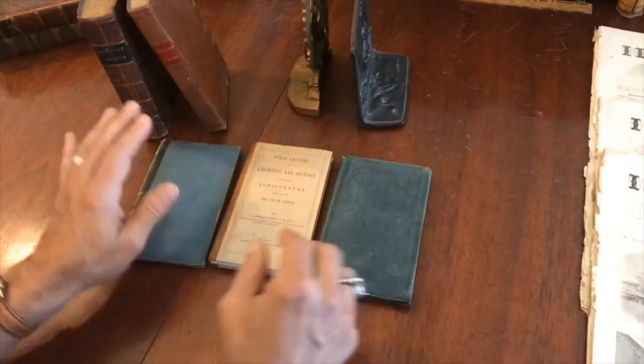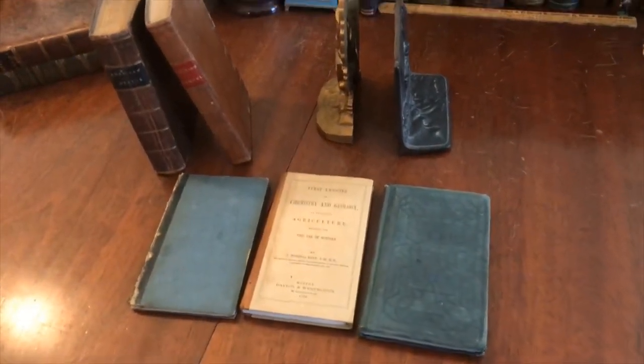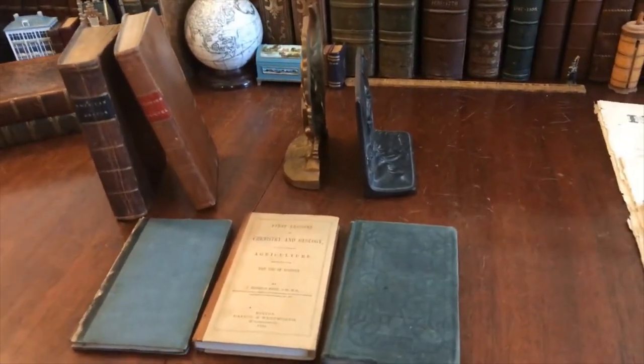This group of five educational books is available now as a lot, online from me, Ryan DeMambro.